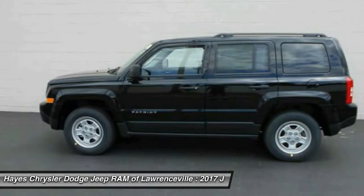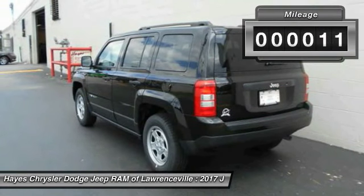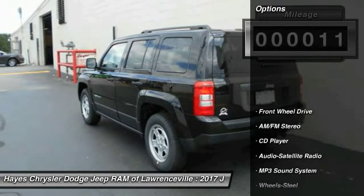The Patriot has plenty of room inside for any size family. This vehicle has less than 100 miles. Here are some of this vehicle's great options.